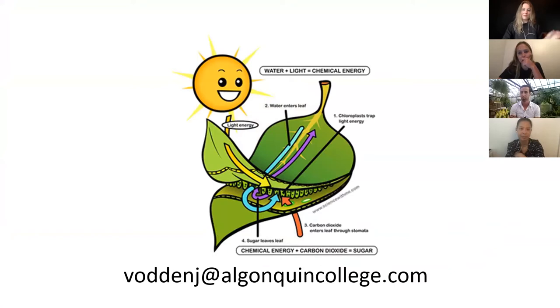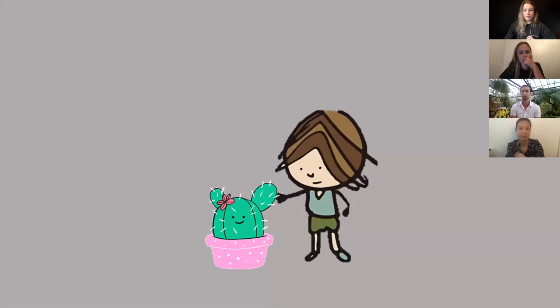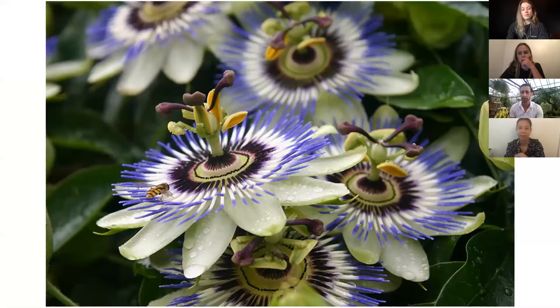I wanted to start by talking about some interesting parts of my background. As a child, when most kids were into cars or hockey players, I was always outside in the woods, fascinated by plants and how they work. I'm happy to say today that this passion has only intensified. When you look at a plant like this passion flower, I don't think very many of you would argue that it's not beautiful, but there are all sorts of plants that are extremely weird and interesting too.